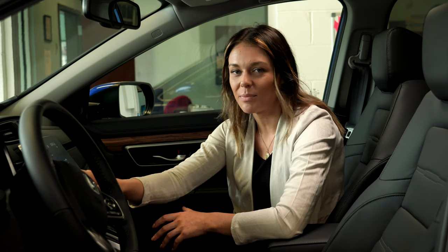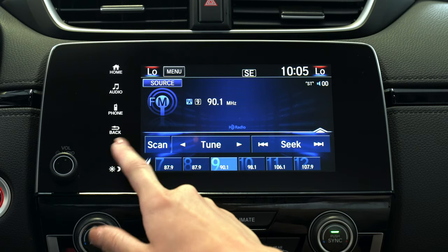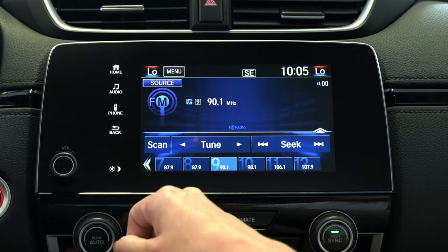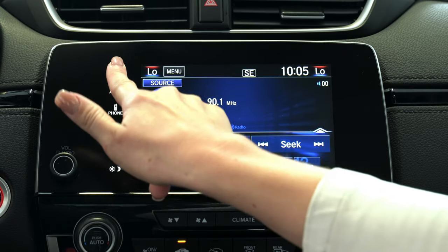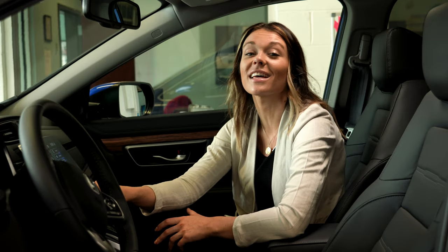By selecting the back button on the left hand side underneath your phone icon you'll always be able to head to the screen you were just at. Once you've preset all of your stations, hit the home button — next I'm going to show you how to set up your Bluetooth.